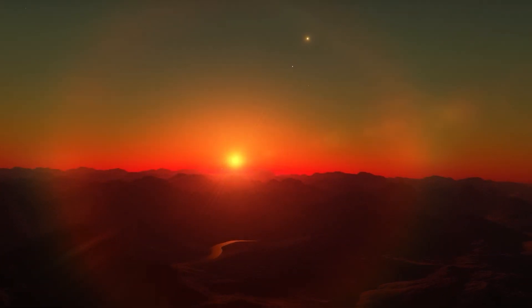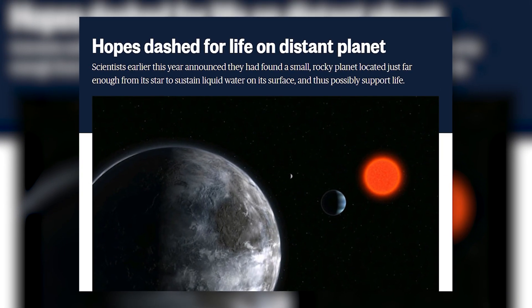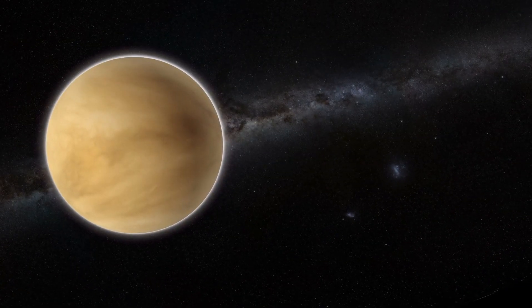At first, there was hope that this exoplanet could support life, but further research dashed those hopes. It turns out that Kepler-69c is located beyond the zone where it is still habitable, closer to Venus than Earth.